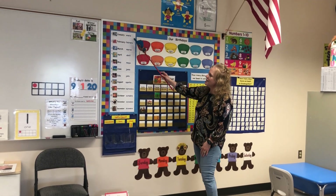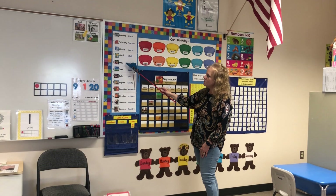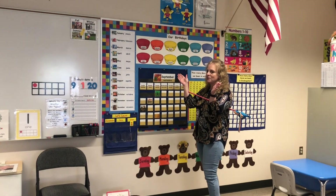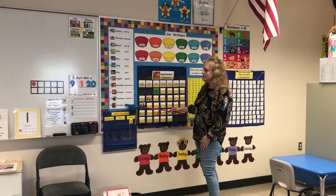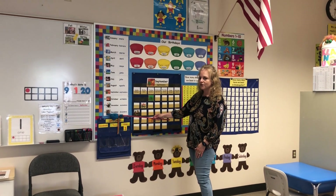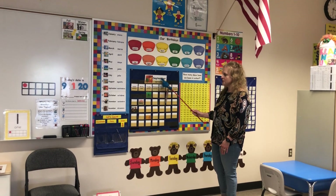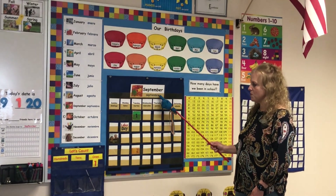We're going to say January, February, March and April, May, June, July and August. We're going to give our month a clap: September, October, November, December. There are 12 months in the year. We clapped on the month of September because it is our month that we're in. We're here on our calendar for September, and in Spanish — en español — septiembre.